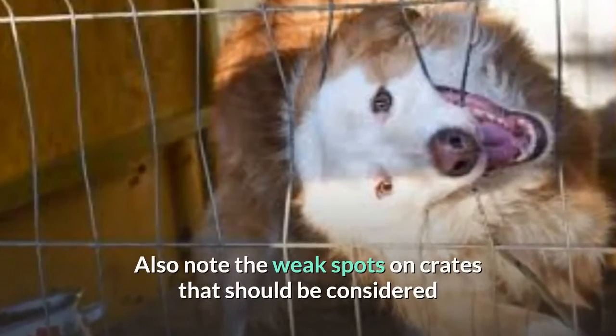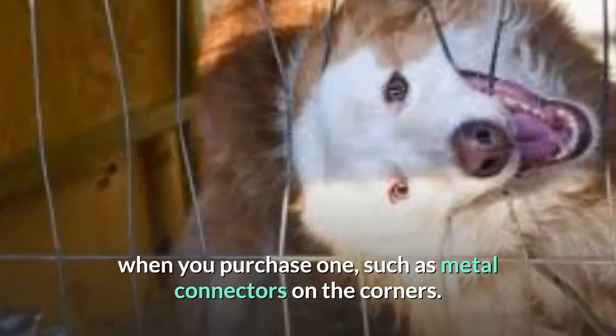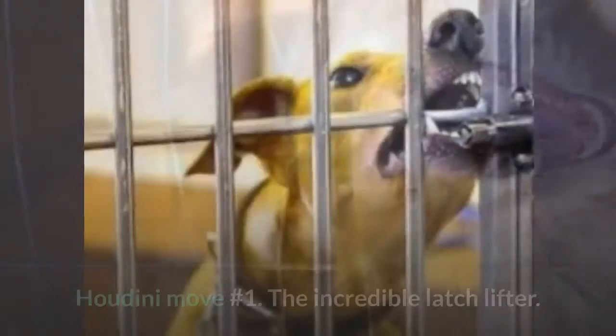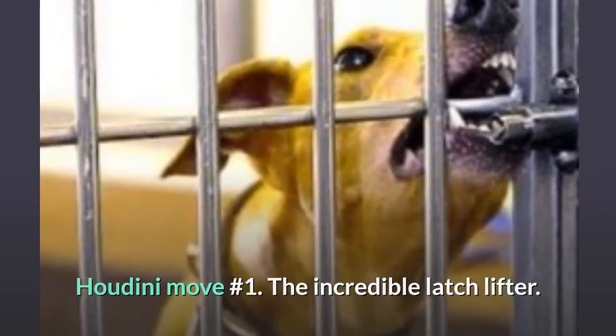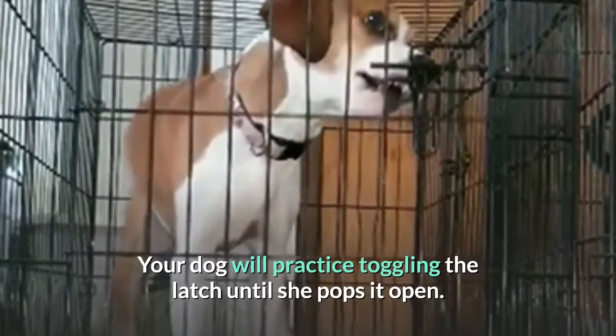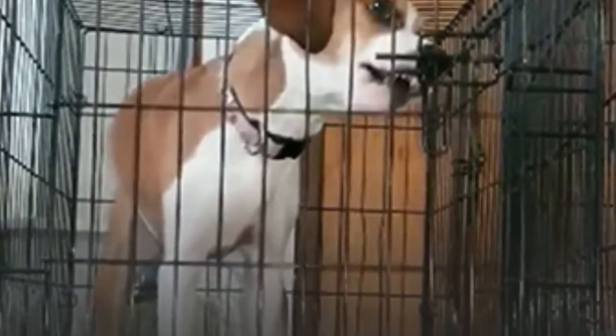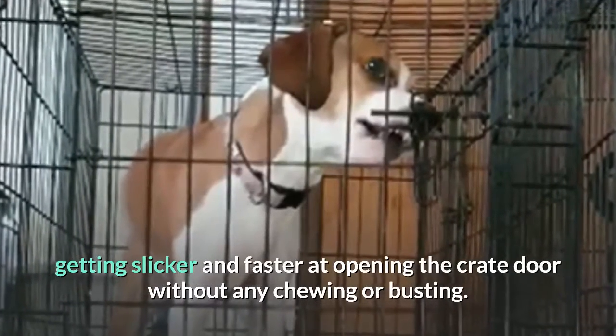Also note the weak spots on crates that should be considered when you purchase one, such as metal connectors on the corners. Houdini move number one: the incredible latch lifter. Your dog will practice toggling the latch until she pops it open. Then you'll be amazed when she slowly perfects her newfound talent, getting slicker and faster at opening the crate door without any chewing or busting.